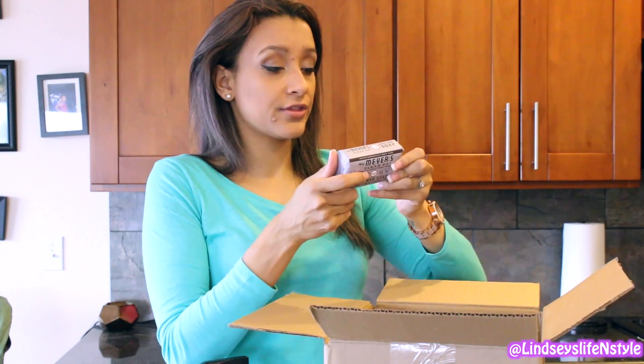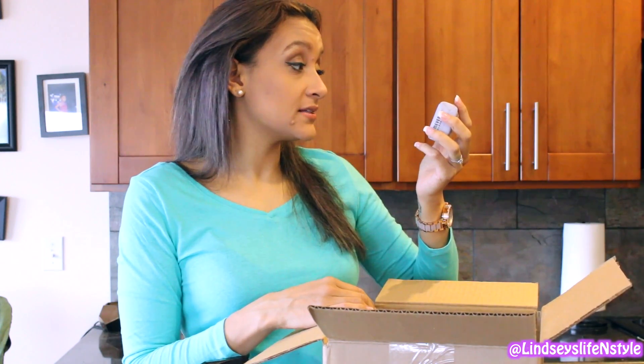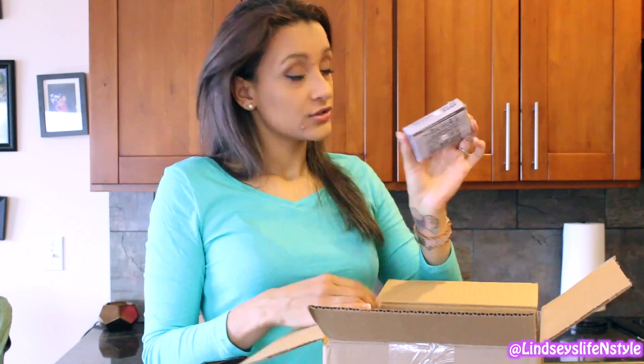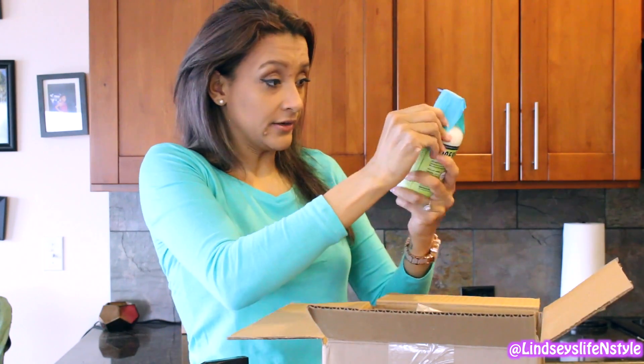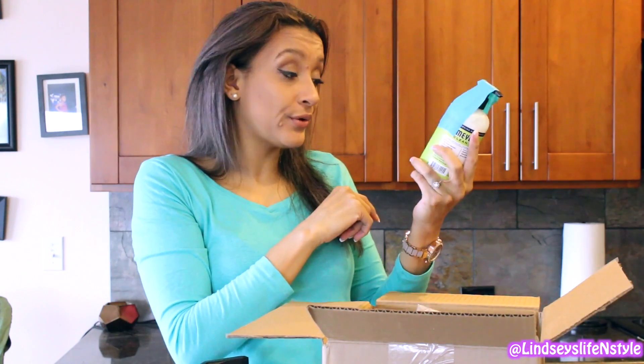I got to pick a couple of extra things. So this is Mrs. Meyers Clean Day Daily Bar Soap — it contains olive oil and coconut oil in lavender scent, which relieves fatigue. It's already made with essential oils. And this is Mrs. Meyers hand lotion made with shea butter and almond oil in lemon verbena scent. Oh my God, that smells amazing — I can't even describe it. It smells so fresh and good and pretty. I'm really excited to use this.